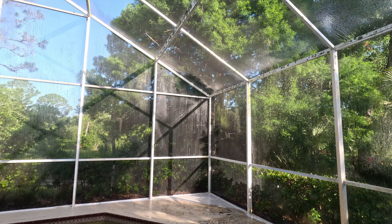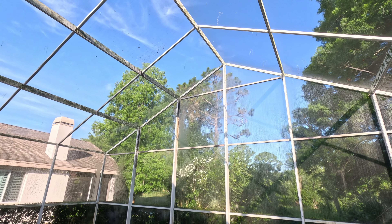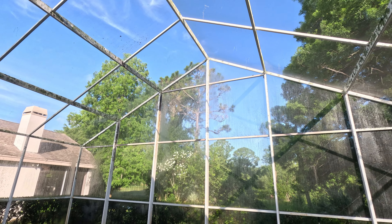Alright, we got the outside sprayed. We're going to let it sit and dwell while we spray the inside. It's going to take a little bit to apply the solution on this cage because it's so bad.